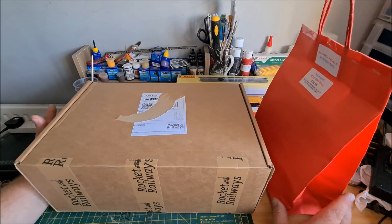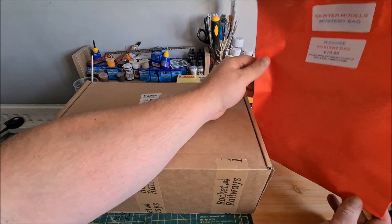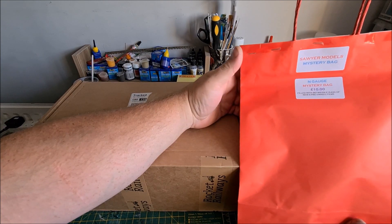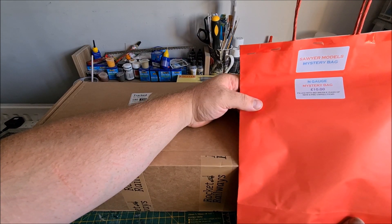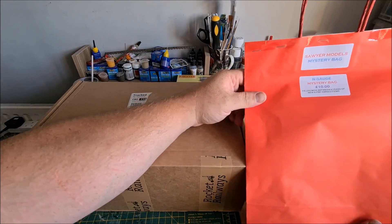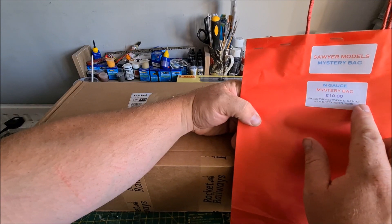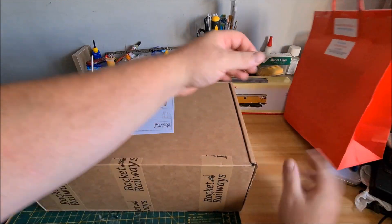I've got to get it chipped first. Also at the show I noticed that Sawyer Models of Lee had done their own mystery bags — all different ones. This one is double-O gauge, and I'd also like to collect little bits of N gauge to do a small layout someday, so I went with the N gauge mystery bag too. So we've got one of each scale. The bag says it's filled with between £15 and £20 worth of new and pre-owned items, which is interesting.